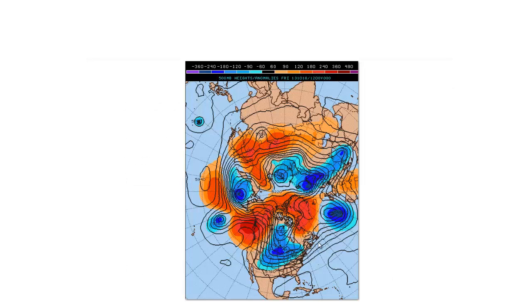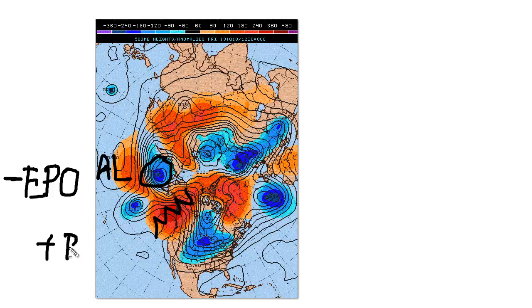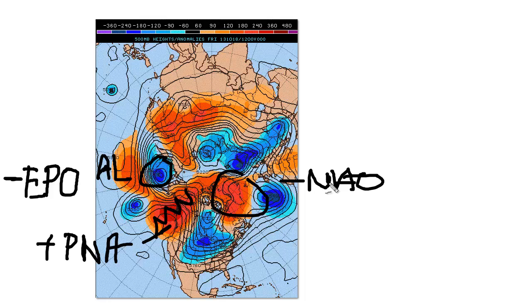This first map is the actual jet stream pattern from October 18th. Here's our ridge right there — that's the PNA ridge. Now this feature here, that's the Aleutian Low, that's actually the Aleutian Islands. And that is known as the EPO. When that's in the negative phase, which is what it is now, that causes the ridge to form. So negative EPO leads to a positive PNA. And there's our block — there's our negative NAO, very nice. And then we also have a bit of a vortex here as well. You can see the flow coming down this way, bringing the cold air in, and that's why the pattern turned cold.